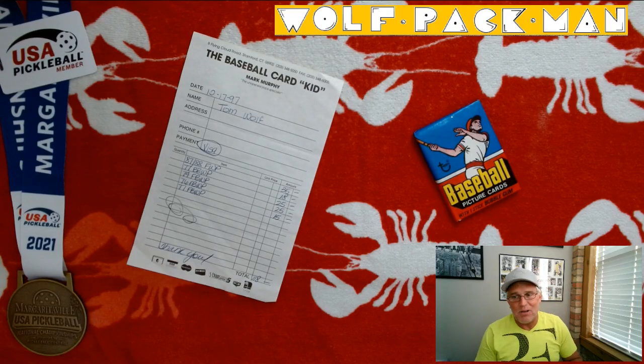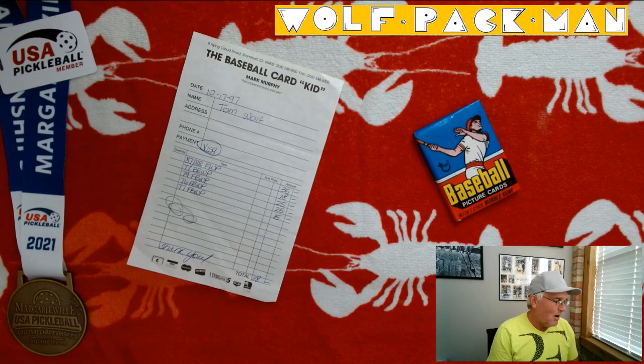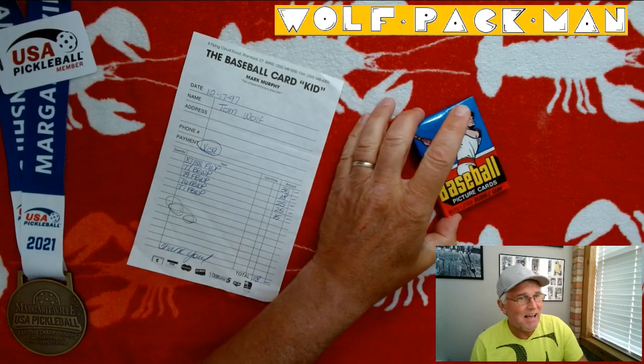It's 1977, so really it's a groovy, psychedelic, cool — trying to think of 1970s words. Anyways, 1977 Topps Baseball Card Pack.